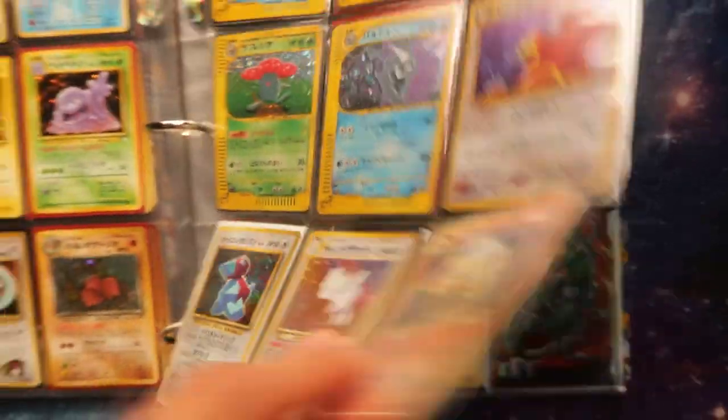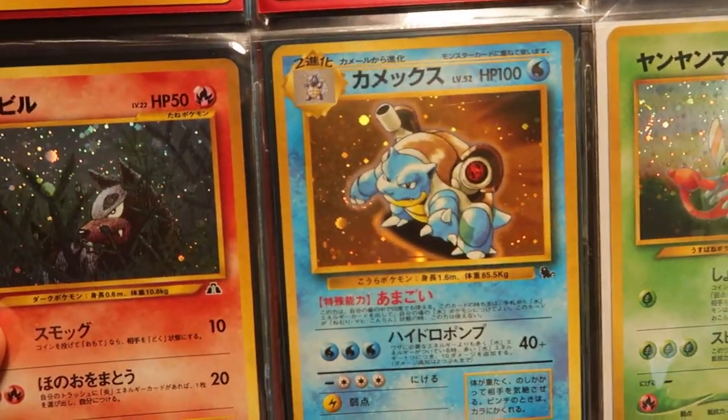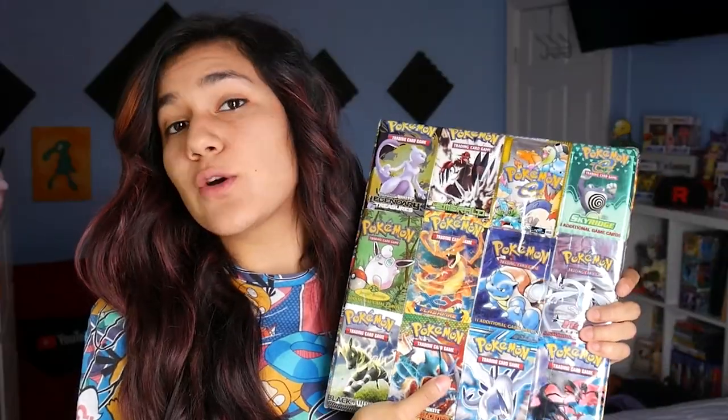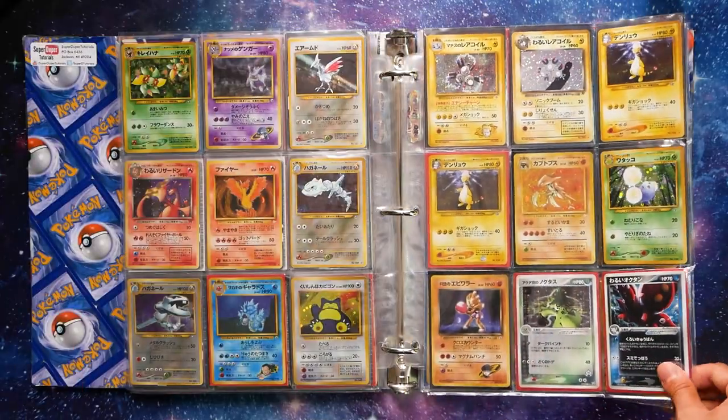I'm gonna have a freaking heart attack. Look at these cards, you guys! Ladies and gentlemen, we got a good one for you today. I recently have rediscovered one of arguably the coolest Pokemon card binders in my entire collection. This is a binder filled with vintage Japanese cards. If you appreciate some good vintage cards, you are gonna appreciate this collection. I was freaking out over some of these cards. So without further ado, let's get into it.